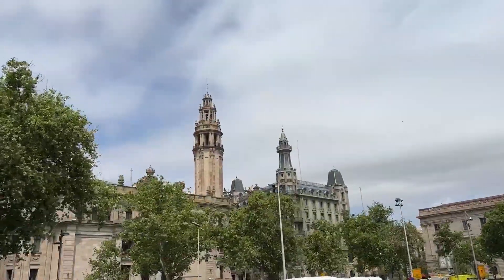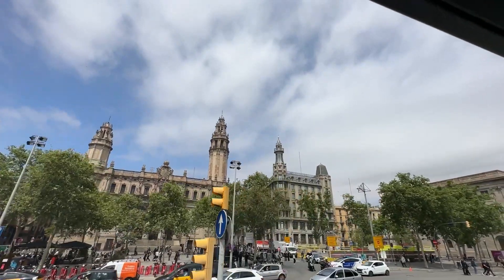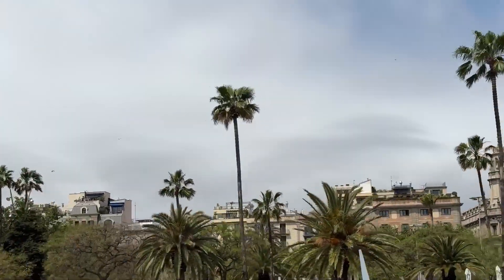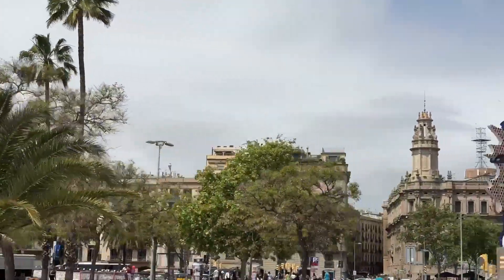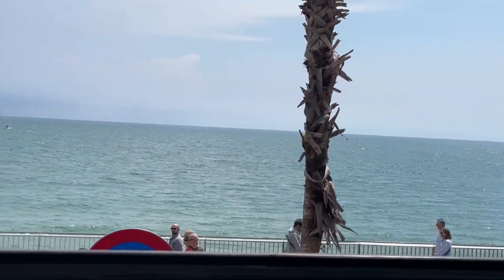These two buildings I thought were beautiful — the one on the left is a government building and the one on the right is an apartment building. But the architecture is so beautiful here. We also wanted to show you what the streets look like to walk around on your own. As you can see there are lots of things to do and lots of people out and about. Granted, it is a Monday that's a holiday and the city doesn't really wake up until about 11. This is a quick glimpse of the beachfront, which is not far from the Columbus Monument.